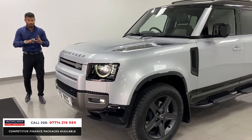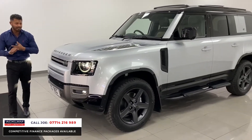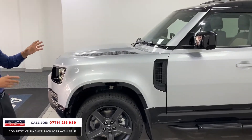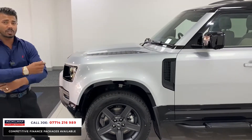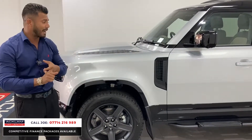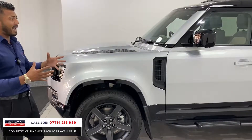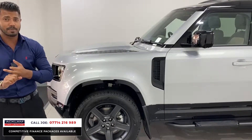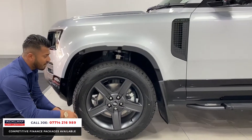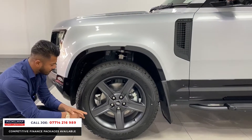This is a Defender 110, so it's a five-door, five-seater with lots of space. It has other spec like adaptive cruise control, the full tilt and sliding panoramic roof. It's a big, nice car — brilliant on the road and absolutely amazing off the road. You also have the upgraded satin grey five-spoke 20-inch alloy wheels, which again look absolutely amazing.